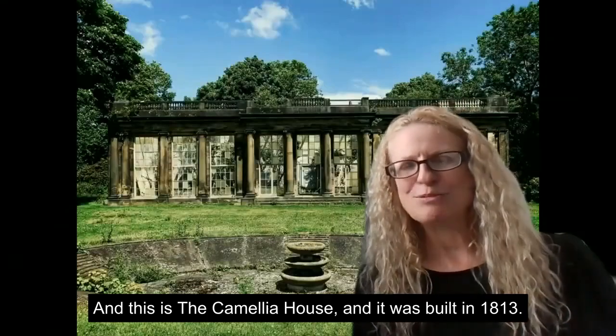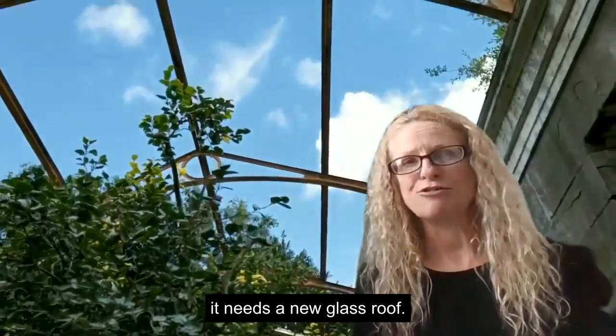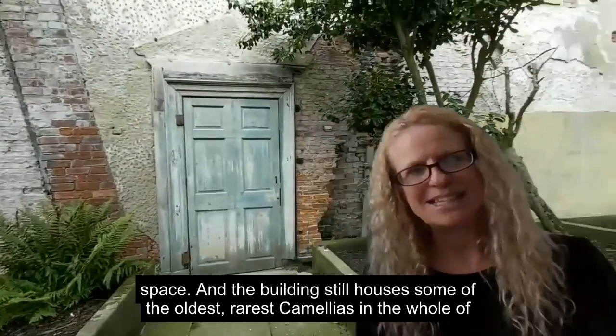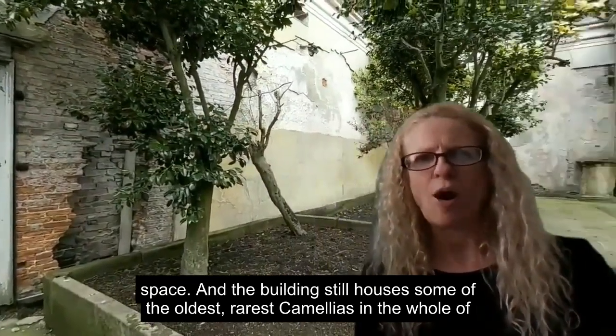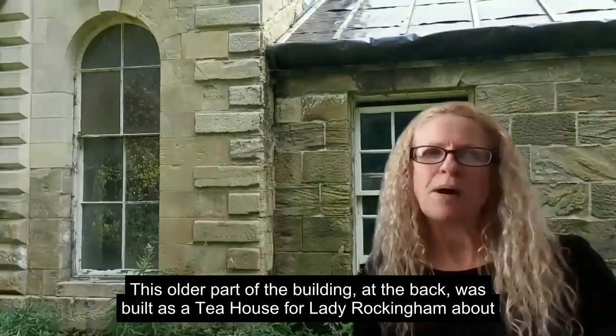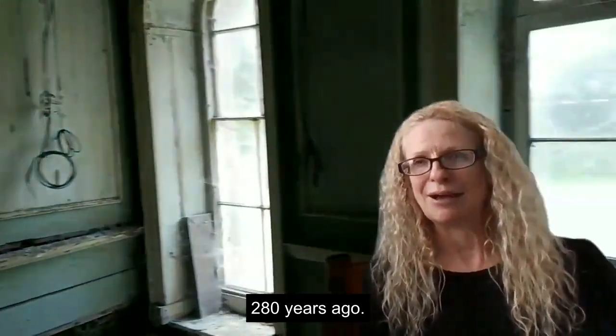This is the Camellia House and it was built in 1813. As you can see it stands empty and it needs a new glass roof. We want to transform this building into a daytime cafe and evening event space, and the building still houses some of the oldest and rarest Camellias in the whole of the UK. This older part of the building at the back was built as a tea house for Lady Rockingham about 280 years ago.